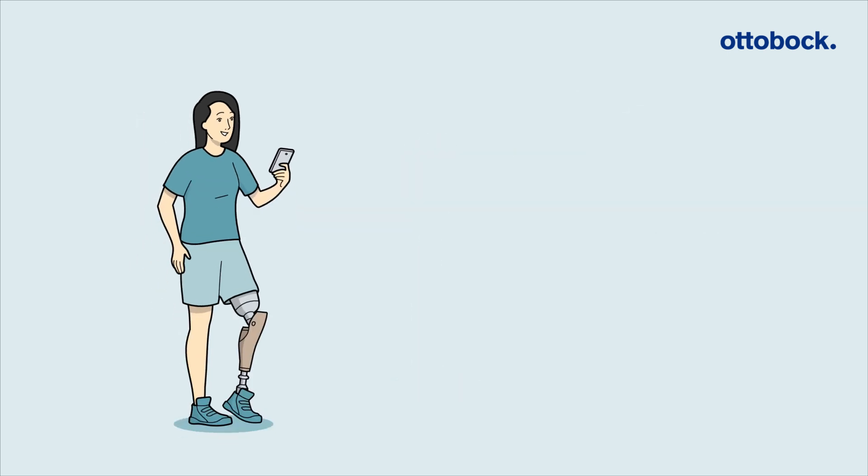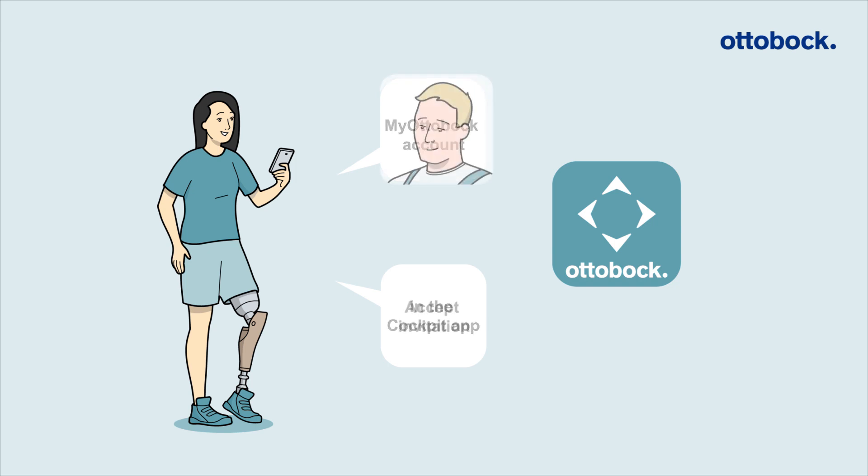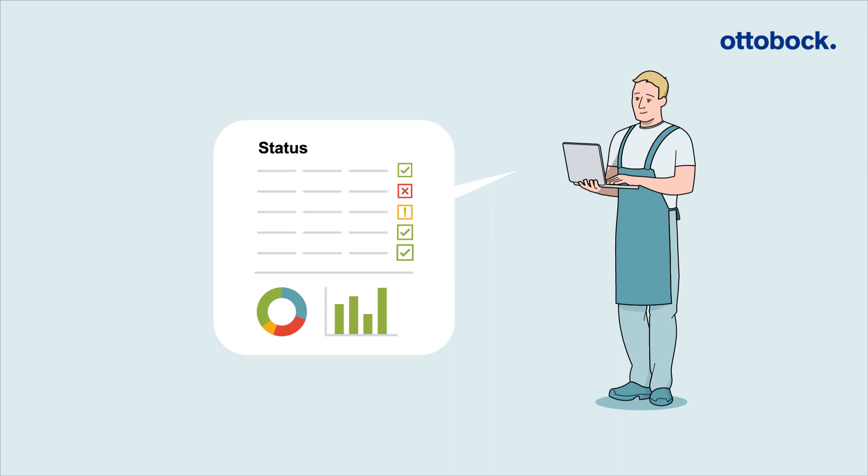Sounds good, doesn't it? Let's take a closer look. Your patient uses the Cockpit app and sets up a My Autobach account. As soon as your patient accepts your invitation to share data, you can easily consult the status of his or her microprocessor-controlled components.